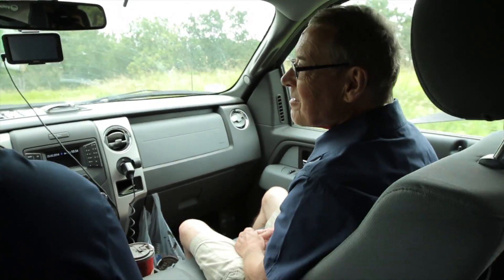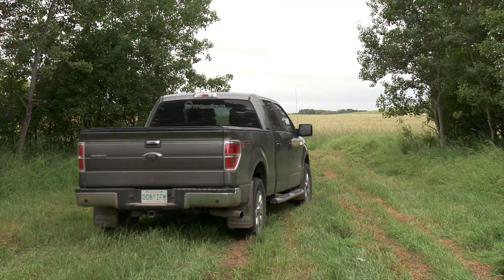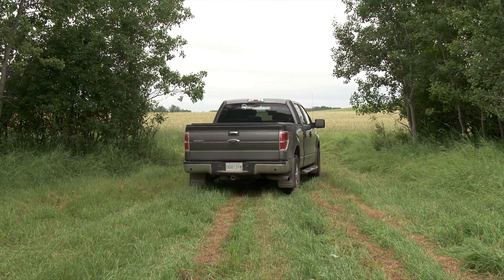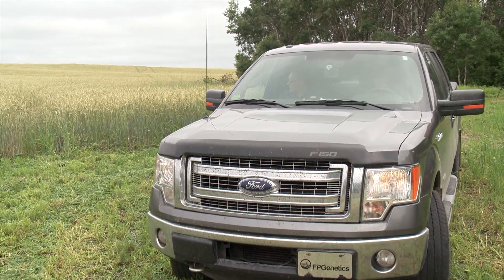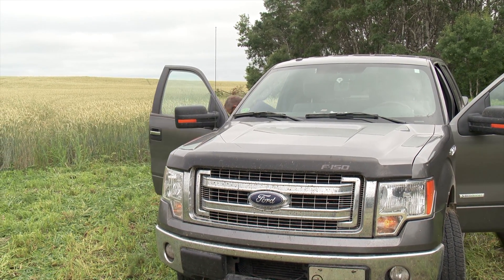Ron Wyke and Gordon Gysom work for Regina-based FP Genetics, a pedigreed seed company. One of their more enjoyable responsibilities is visiting seed growers to inform them about the availability of new crop varieties.